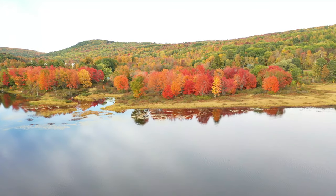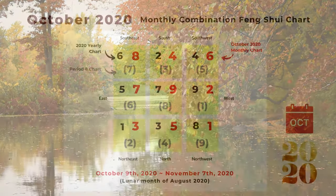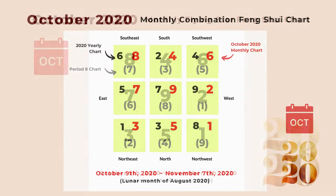Welcome to Picture Healer channel, this is Shi Tian. Today we want to talk about the flying star feng shui chart for October 2020. We are using the same format as before, combining the 2020 yearly star, the monthly star, and the Period 8 chart. Here is the monthly flying star chart for October. The number nine star goes to the center, and based on the lunar calendar it starts from October 9th until November 7th, 2020.